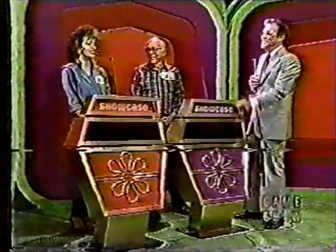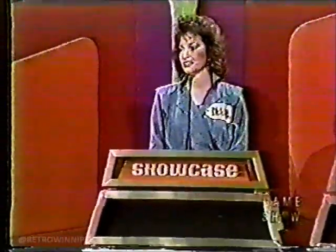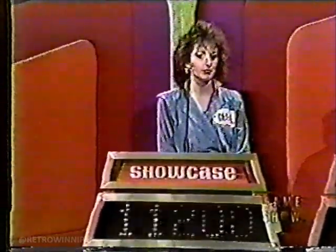All right, Dina, what is your bid? Dina bids $11,200. All right, $11,200. All right, Samuel, here comes showcase number two.